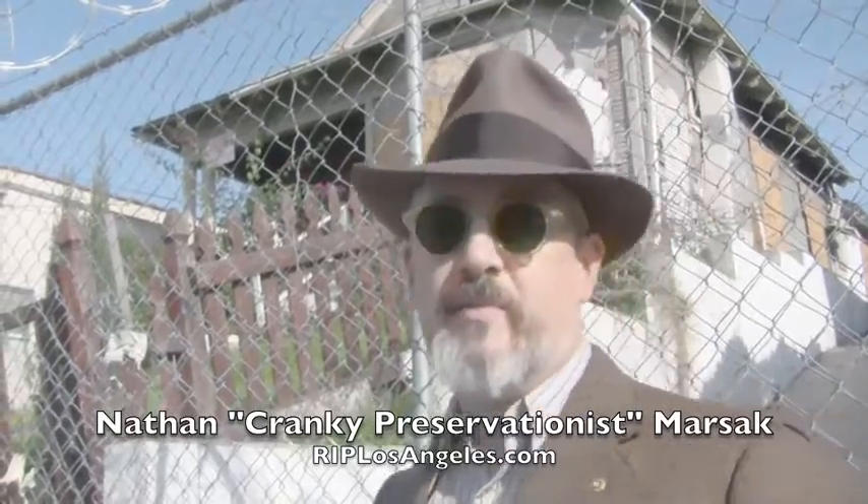Hi, I'm the Cranky Preservationist. Do you read R.I.P. Los Angeles? I do. Hell, sometimes I write it.